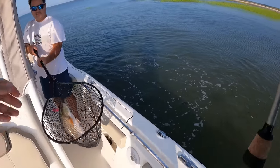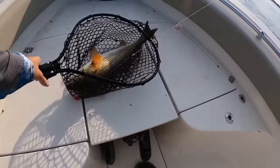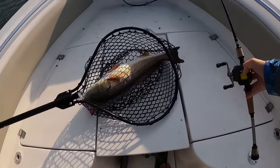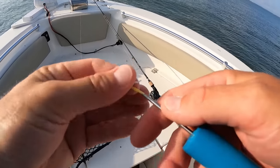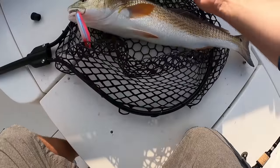Got him. I'll just take her. She's not happy. Actually, she might honestly be over slot. It's a good red to start the day right there. Can't complain. All right guys, we're going to start this video off by tagging this pretty girl.